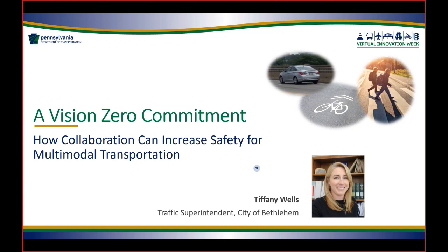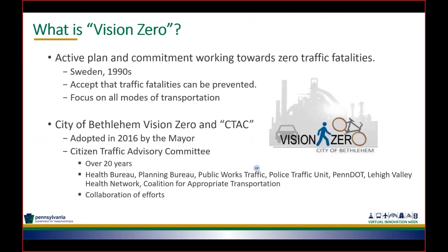Hello, my name is Tiffany Wells. I am the traffic superintendent for the City of Bethlehem. I'm going to be discussing the City's Vision Zero commitment. We took our local safety plan and committed to a Vision Zero, and also how collaboration increases safety for multimodal transportation. Vision Zero was created in Sweden back in the 1990s — it's an active plan and commitment working towards zero traffic fatalities. The mindset is that you have to accept that traffic fatalities can be prevented.